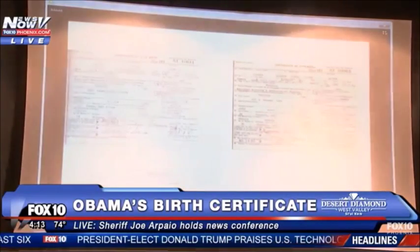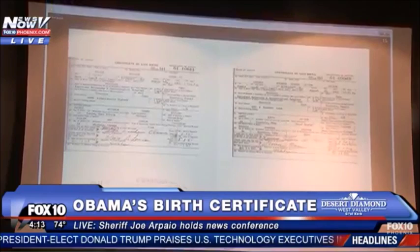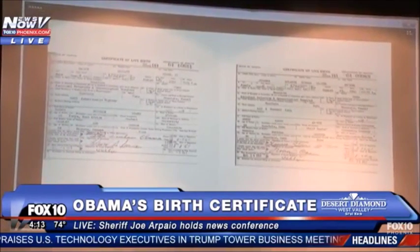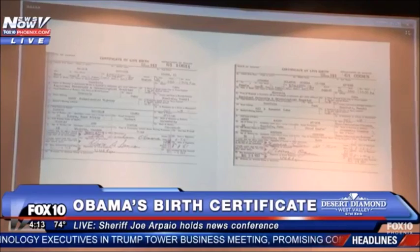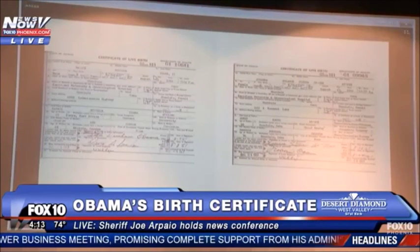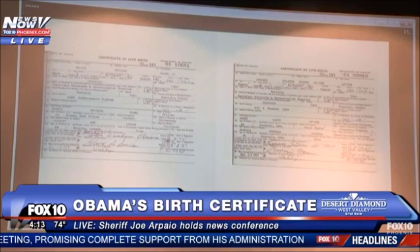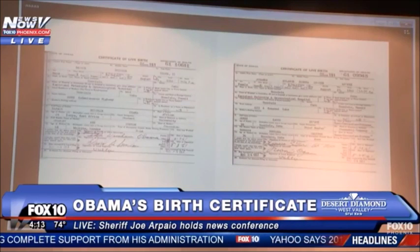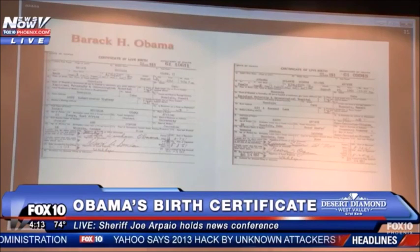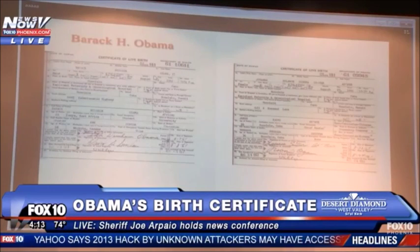You are looking at two long-form birth certificates from the state of Hawaii. According to the dates on the certificates, these births took place in Honolulu during the month of August in 1961, just 16 days apart. The birth certificate on the left belongs to Barack Obama. The birth certificate on the right belongs to Johanna Ahni.